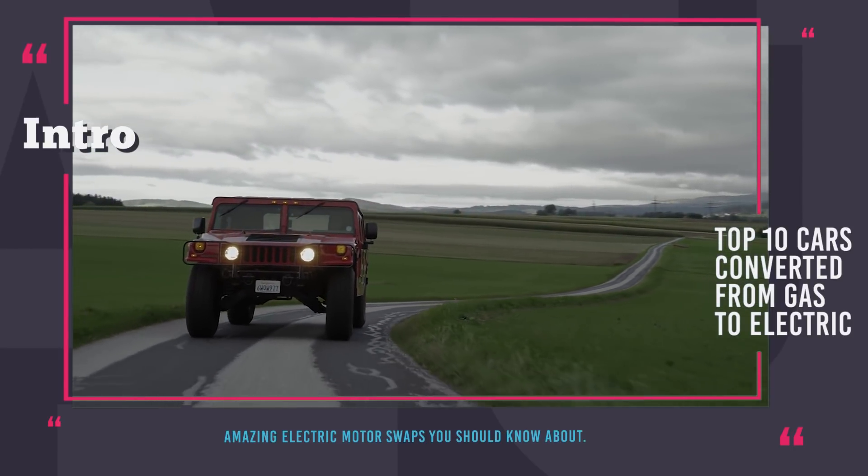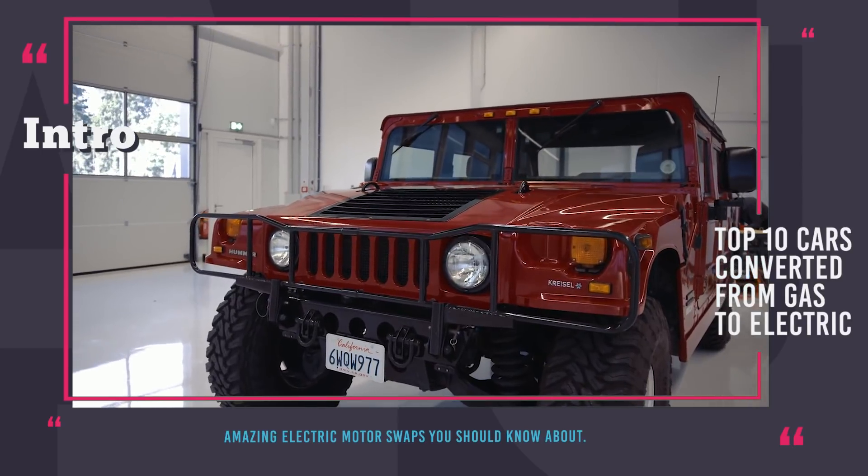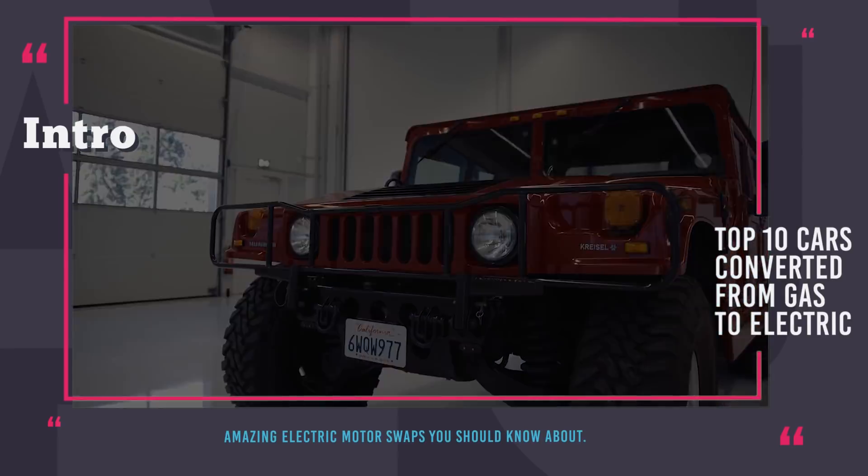But prior to getting started we just wanted to remind you that a subscription to our channel will bring you informative automotive content at least twice a week.